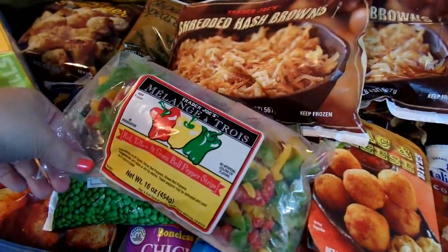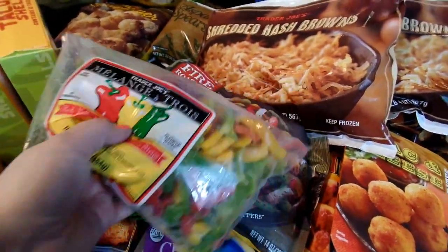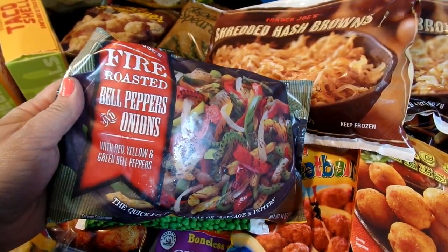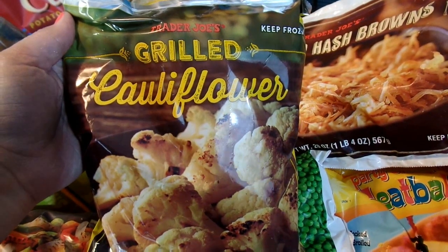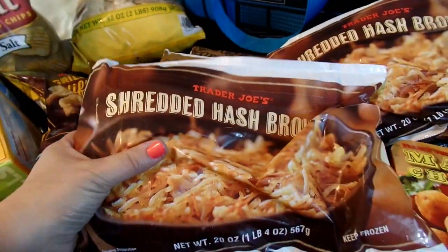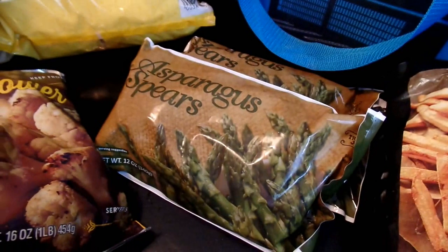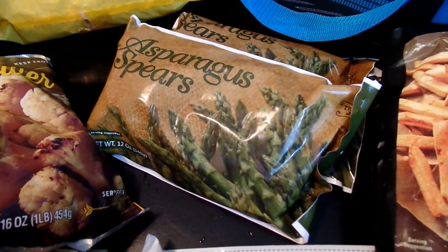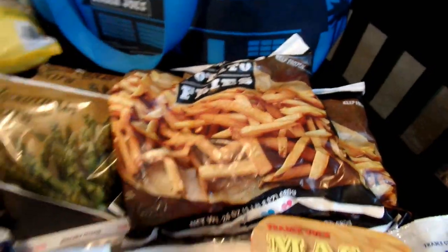We stocked up on some frozen veggies. I love these bell pepper strips — I use them all the time throughout the week for various recipes. I also love the fire-roasted variety that has bell peppers and onions. And some peas. I thought I would try out this grilled cauliflower — it looked really good. I got some shredded hash browns for our hash brown casserole, a couple bags of those. I tried these asparagus spears a couple of times and now we just love them — they cook up so nicely. I also got some french fries to have on hand for the summer.